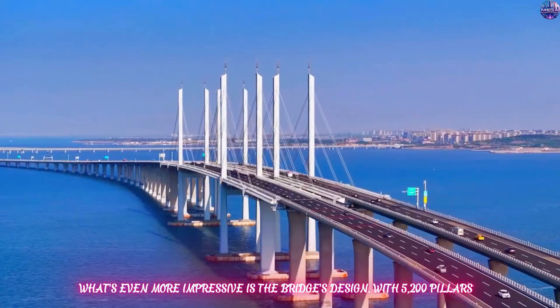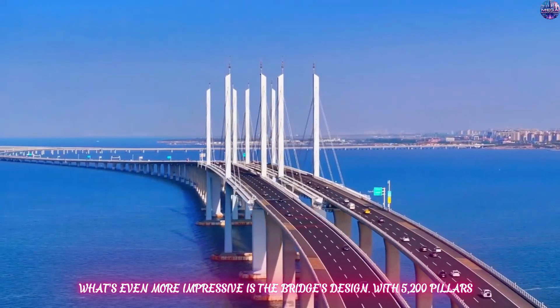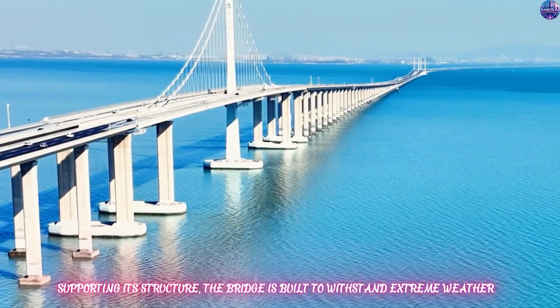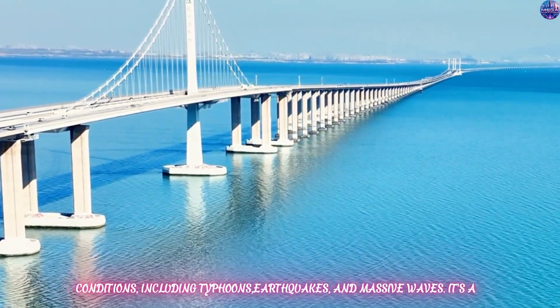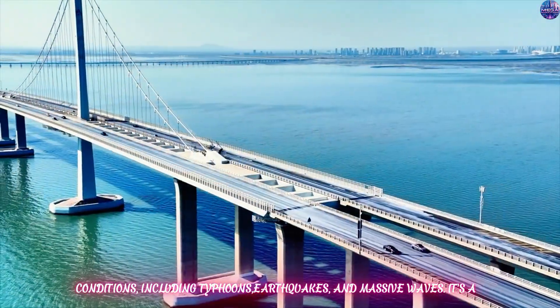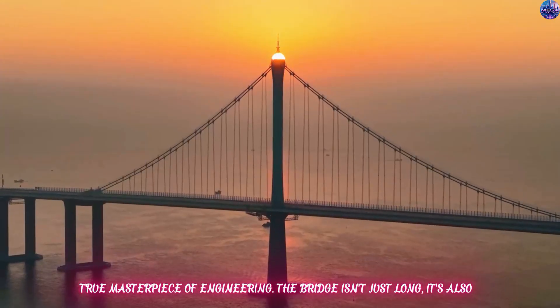What's even more impressive is the bridge's design. With 5,200 pillars supporting its structure, the bridge is built to withstand extreme weather conditions, including typhoons, earthquakes, and massive waves. It's a true masterpiece of engineering.